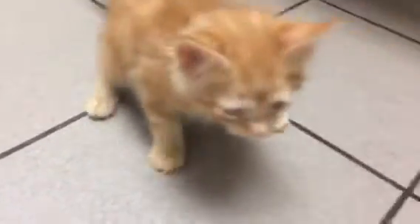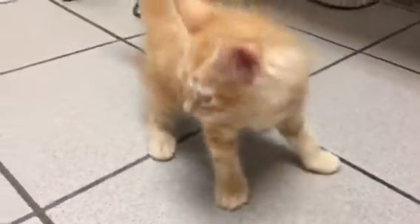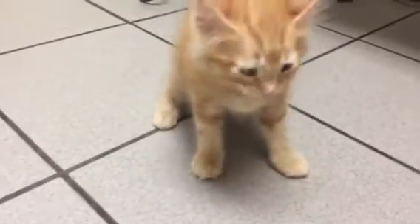Hi everybody, it's Dr. Magnifico from JRS Full Vet and Pauly.com. This is Henry. He is probably almost about two months old, six to eight weeks old.